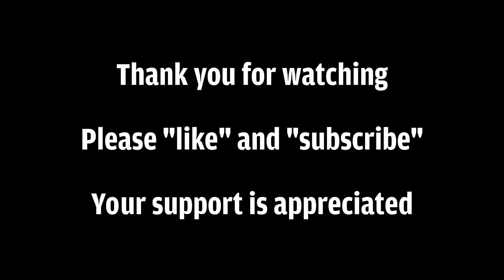Thank you for watching this video. Until the next car, stay safe on the roads.